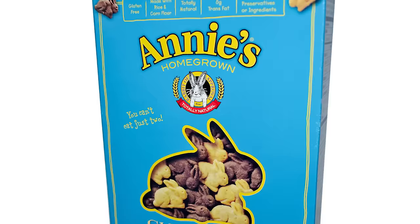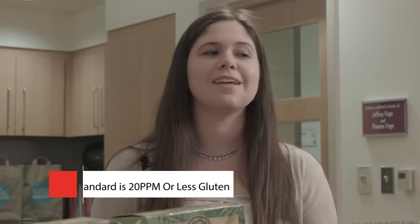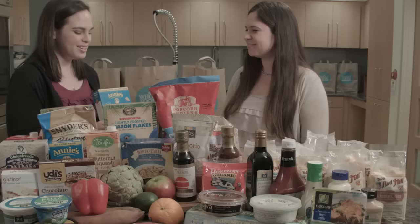Let's look at the gluten-free version of those bunny cookies. How do we know these are gluten-free? We can see they're labeled gluten-free on the packaging, and you can trust that label because the FDA has set a standard of 20 parts per million or less in order for a manufacturer to label their product gluten-free. So it seems like it's a really good time to be gluten-free, with lots of options — probably more gluten-free options than gluten-containing ones.